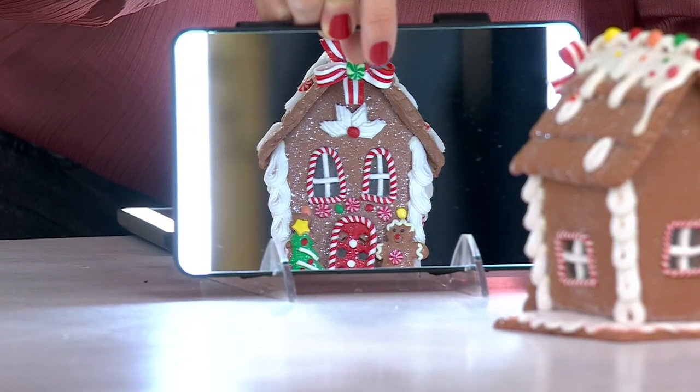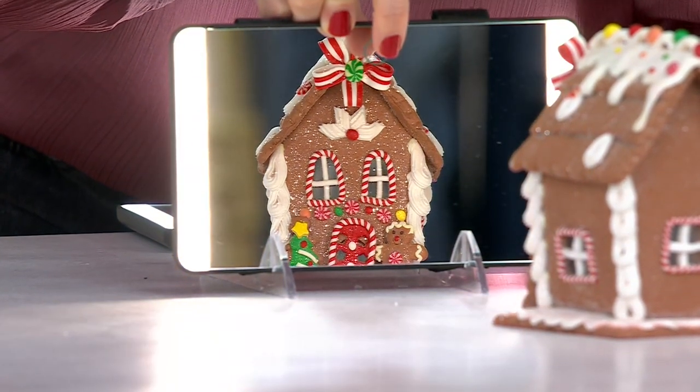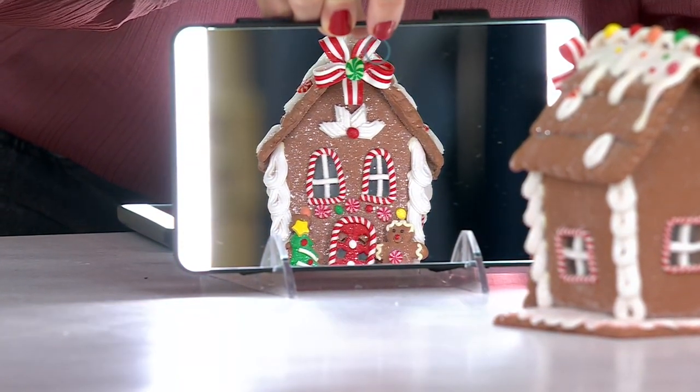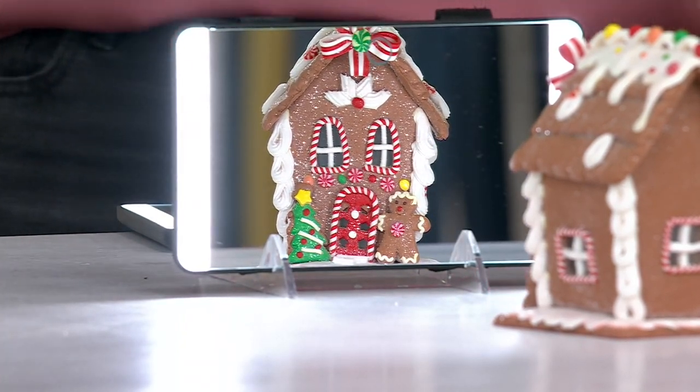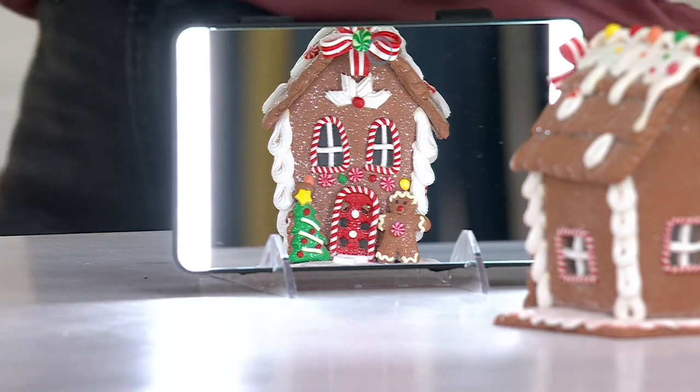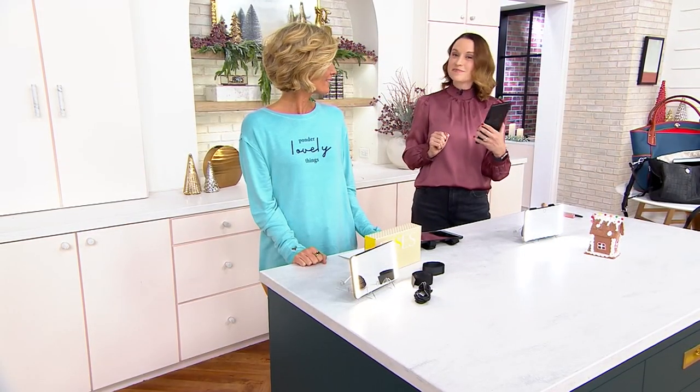Here's our evening light setting, and then here's the office light setting — three light settings right there. Distortion-free, crystal clear, and it's like the perfect size, almost like having an iPhone Max as your mirror.